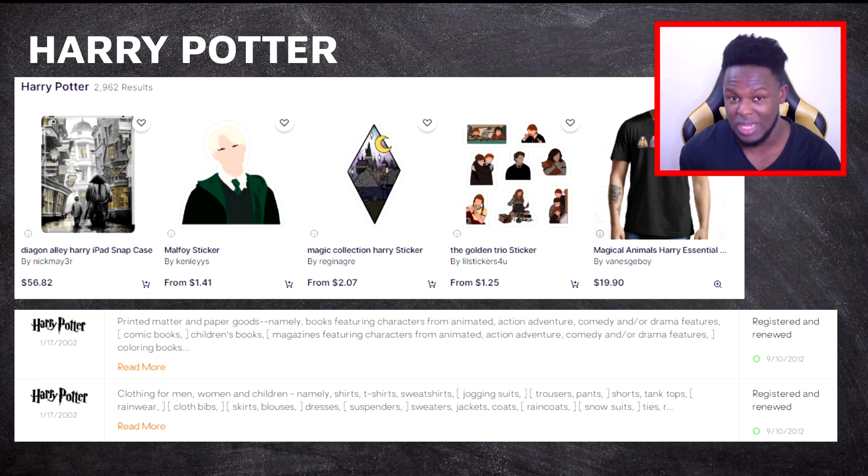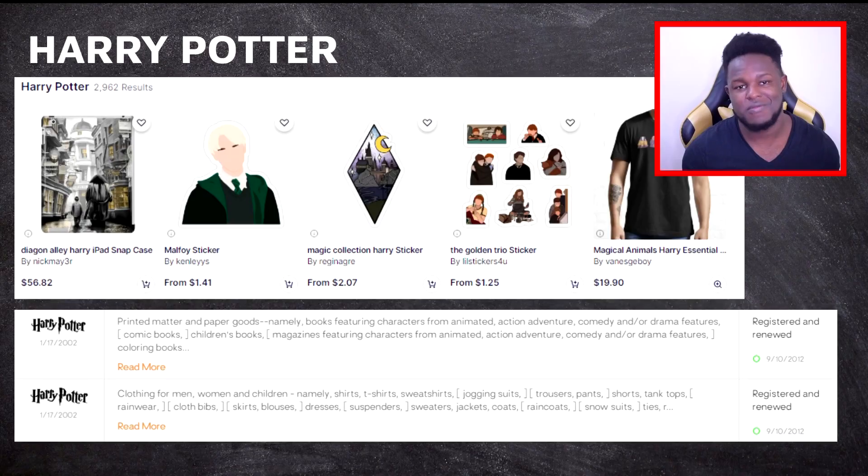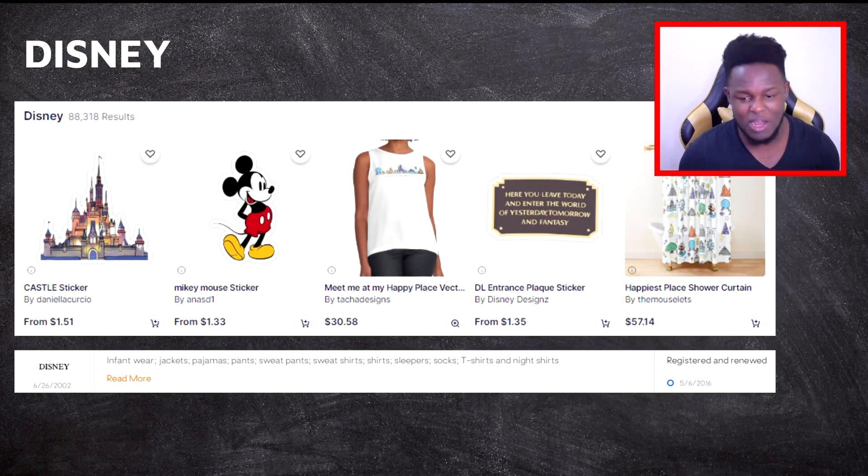The designs I'm covering in this video are all like ticking time bombs. If you leave them on your shop and Redbubble hasn't caught you yet, they will catch you eventually, which could jeopardize the money you could make in the future. On Redbubble, Harry Potter only has about 2,962 results — because it's not allowed, the results are very few. You want to stay away from using 'Harry Potter' in the title or tags, because the Redbubble algorithm will pick up on those keywords.